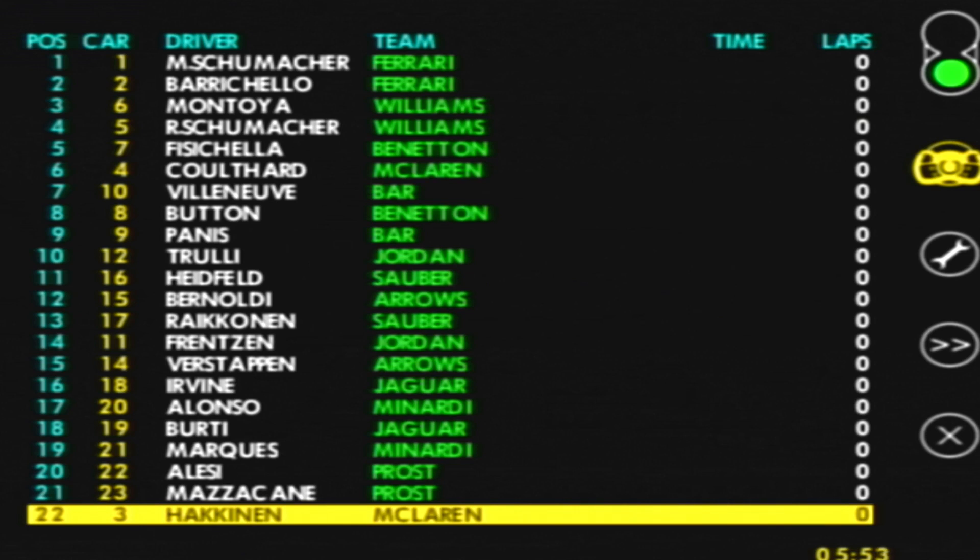We're playing as Mika Häkkinen in the McLaren Mercedes, so I hope you guys enjoy what is about to come. Let's exit the pit lane.